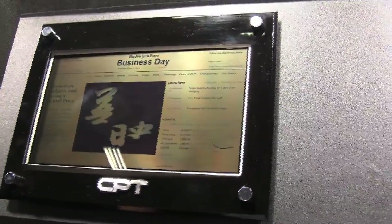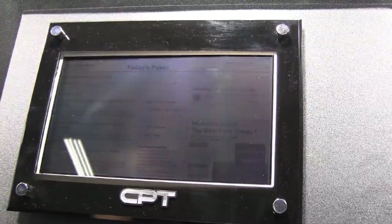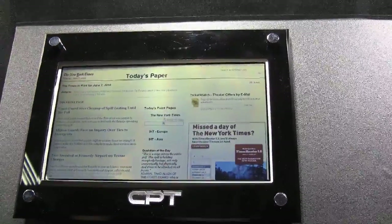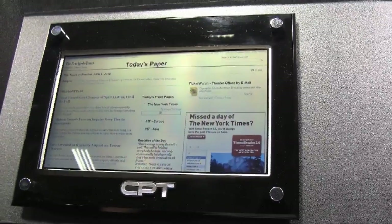Nicole Scott here for Netbook News, down at the CPT booth. We've come across a trans-refractive display that we're pretty impressed with. So that's backlight off, backlight on.